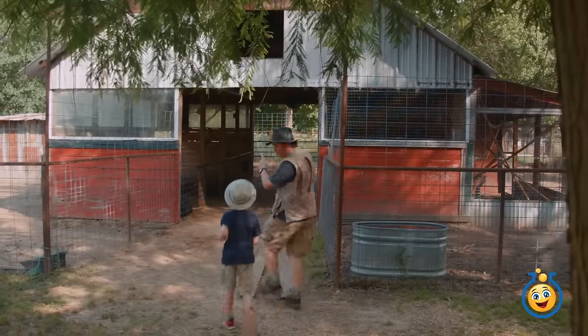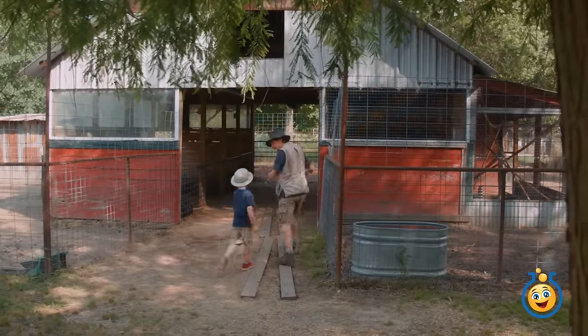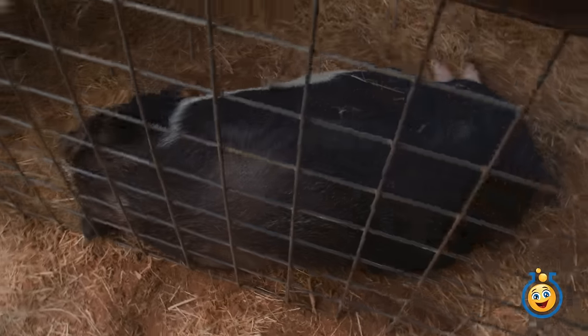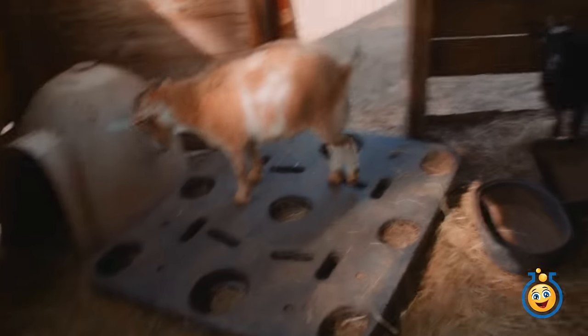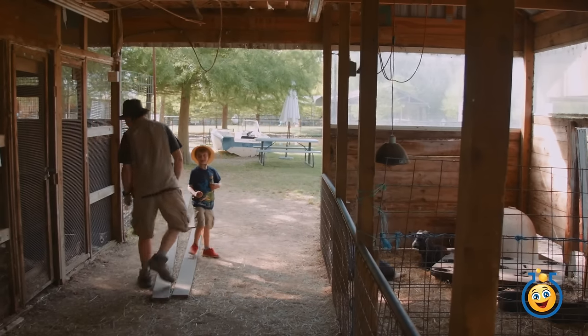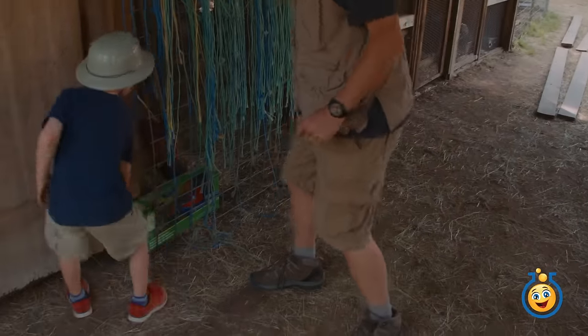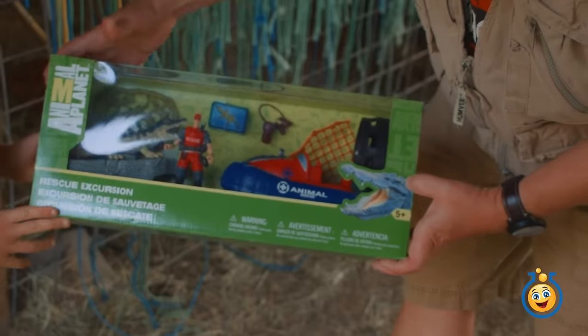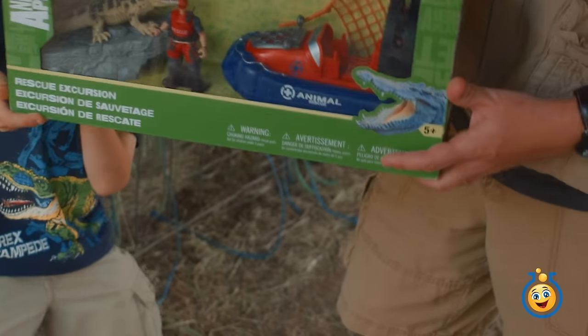Okay LB, I think there could be some toys hidden inside this barn. Go check it out! So what kind of animal is that right there? I think it's a pig! Is that a pig and that's a goat? Turkey! Yeah that's a turkey, and this was a bull but I think he walked off. And that's a surprise toy! It's an Animal Planet rescue excursion! It's like an alligator set! It's perfect for an alligator park!